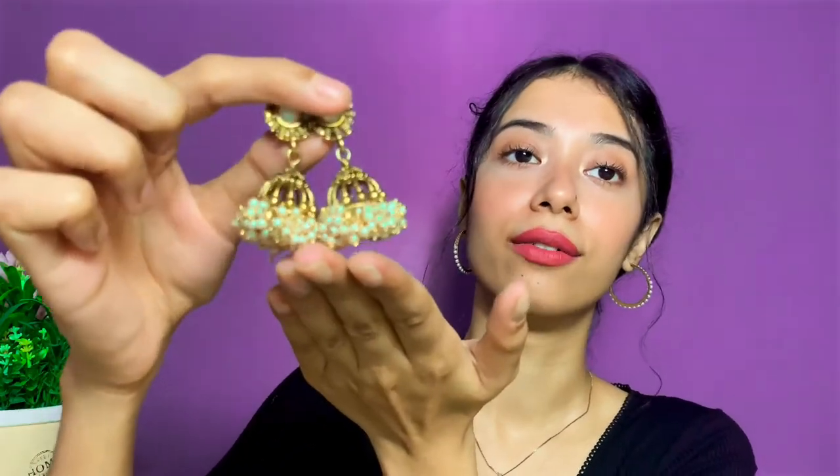The last pair of earrings in this section is another beautiful jhumka with stunning pearl detailing — that's the main reason I got it. This is the nicest jhumka I have and it was for around 250 rupees. I don't remember the place but I remember the price, and I absolutely love the way it looks.